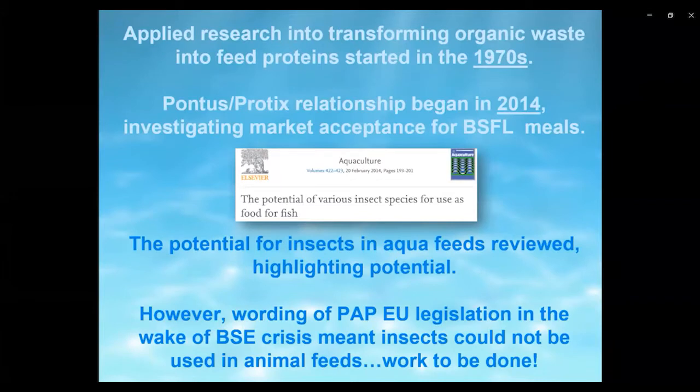The applied research into transforming organic waste into feed proteins through the use of insects started in the 1970s. Little progress was made in the following decades, mainly due to legislative barriers and lack of knowledge, understanding, and market acceptance. It was around the early 2010s that momentum started to build for insects in animal feeds.